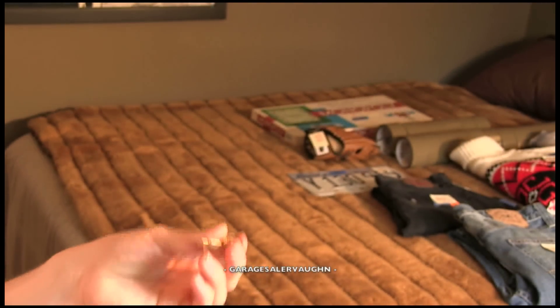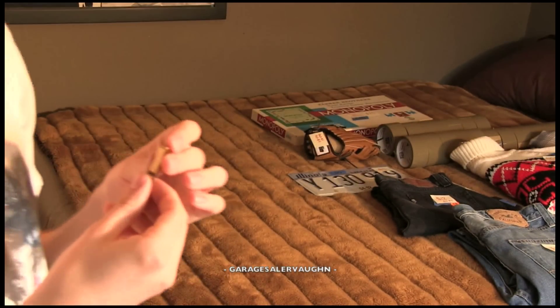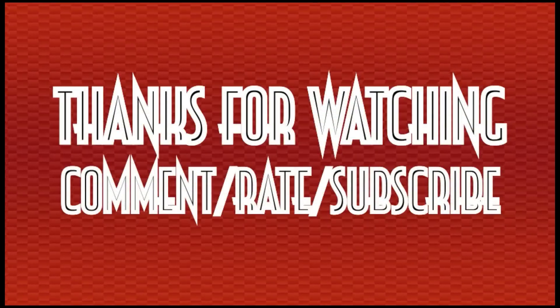Thank you guys so much for watching and please don't forget to subscribe. Thank you.